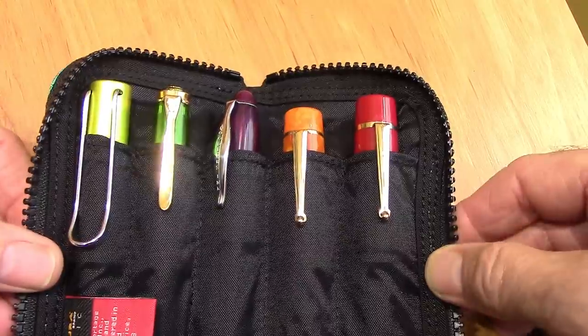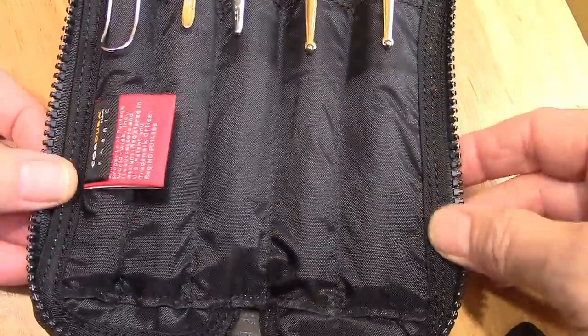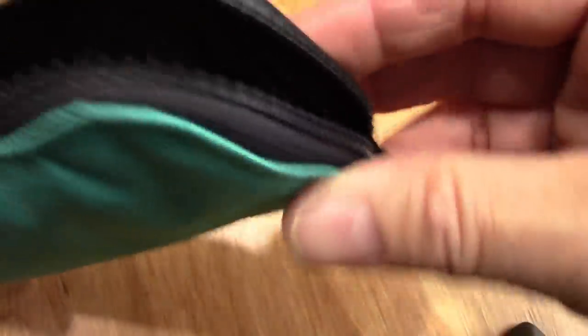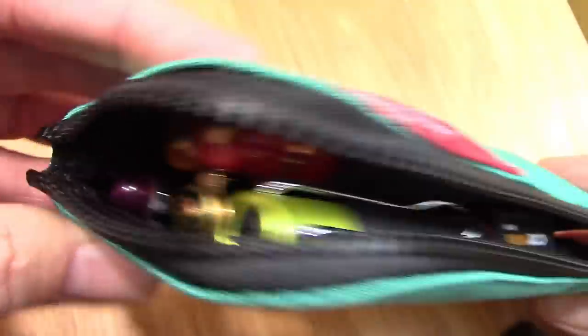So if you're looking for something different that holds five pens, this should certainly be on your radar. And that is one substantial zipper — I have winter down jackets that don't have zippers that nice.